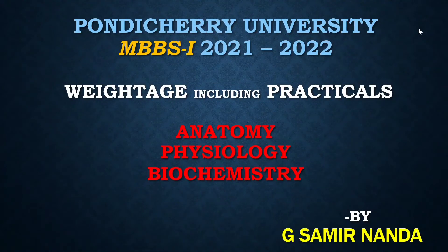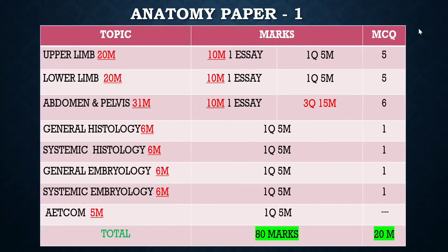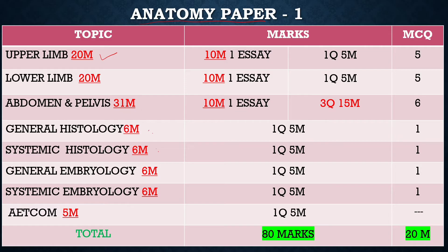Let's start with today's topic: theory weightage and practical weightage of MBBS first year under Pondicherry University. In Anatomy Paper 1, there will be upper limb, lower limb, abdomen and pelvis. Abdomen and pelvis carries 31 marks, which is 1 short answer and 3 five-mark questions.